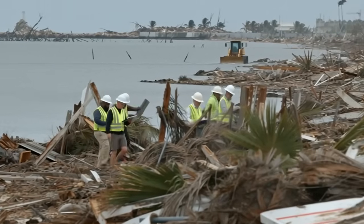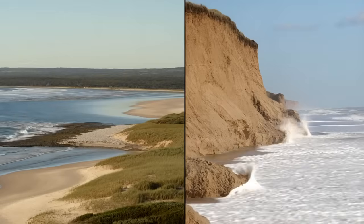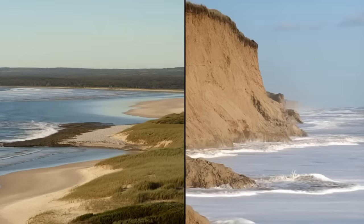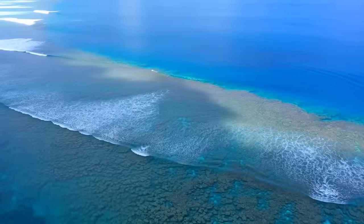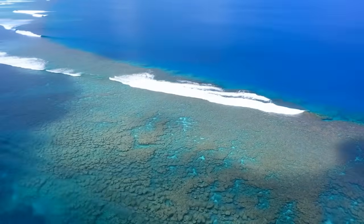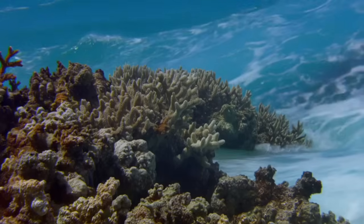Shorelines adjacent to the shell reef sites experienced 30 to 40 percent less erosion than comparable shorelines without nearby reefs. Natural reefs have always provided storm protection, but the scale of protection from the restored shell reefs was larger than expected. The reefs had grown complex structures with high rugosity.